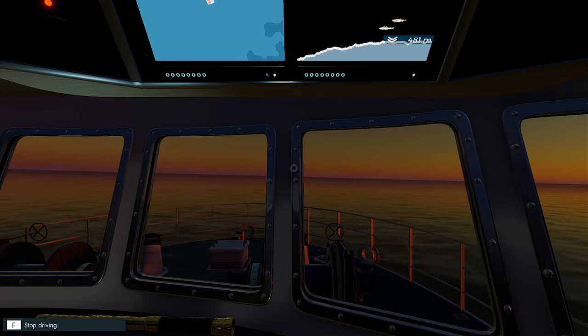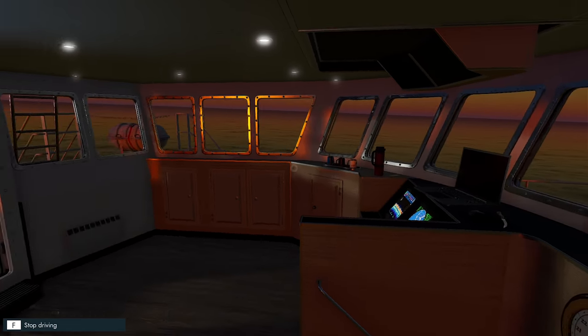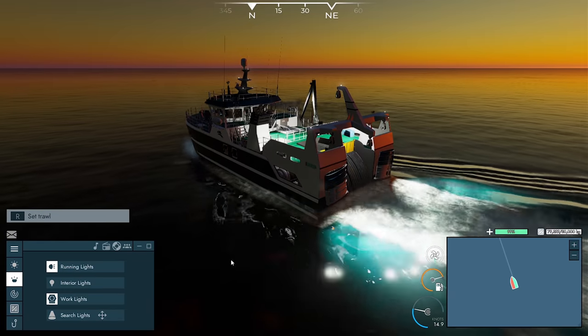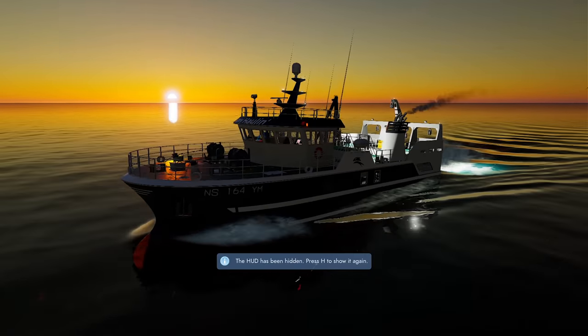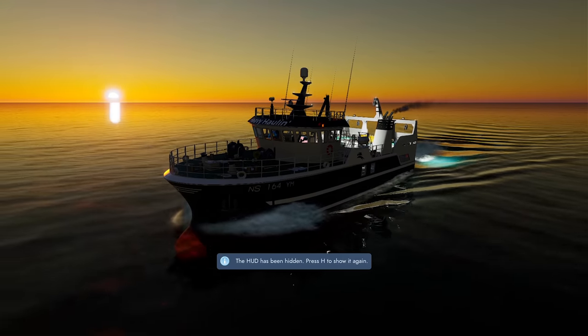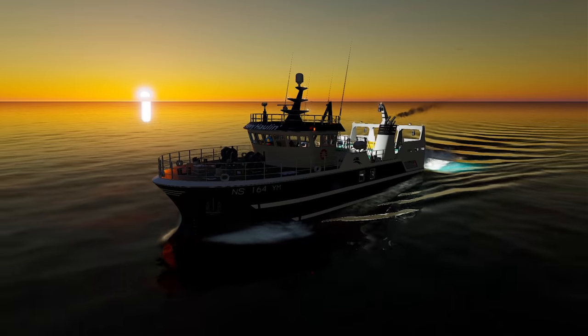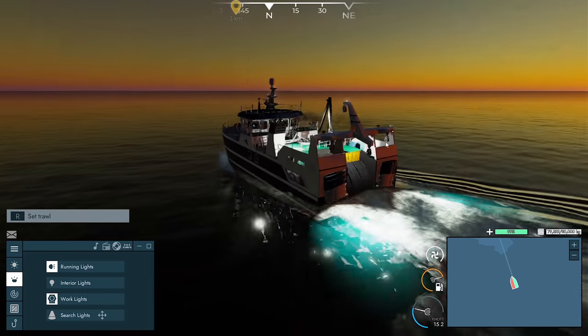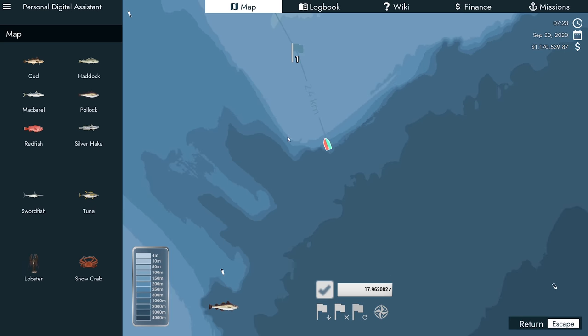Let's get in the captain's chair again. I love this boat — it's awesome. Beautiful sunrise, look at that. How is that not beautiful? I'll take a screenshot of that — it's gorgeous. They've done a pretty good job with the majority of the graphics in this game.